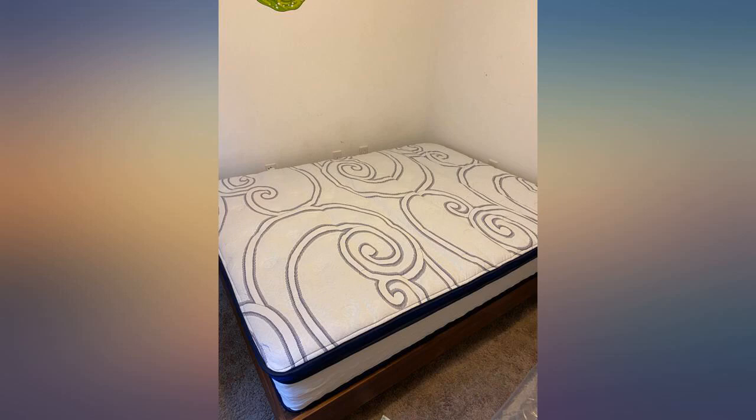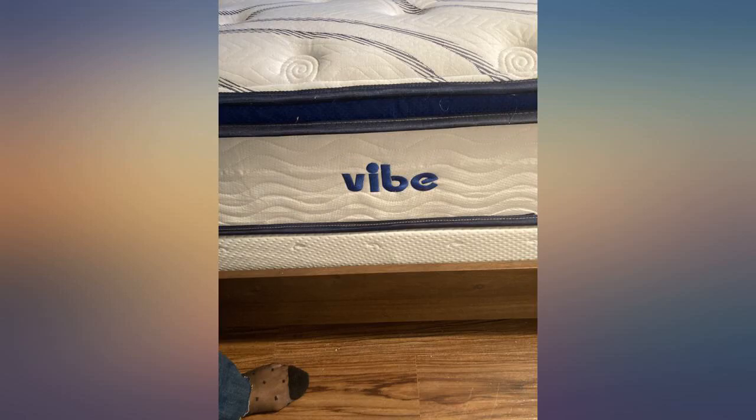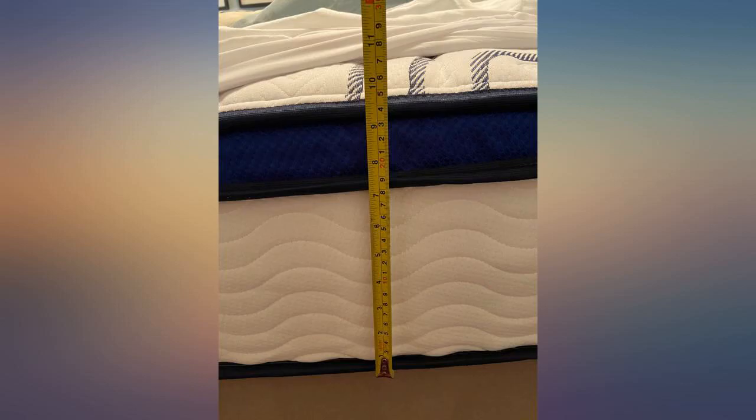Today, 24-plus hours later, it is at 11 and three-quarter inches from the fluffiest part on top to the bottom edge. Not sure if we will get to the 12 inches as advertised, but feel it's very close to it.